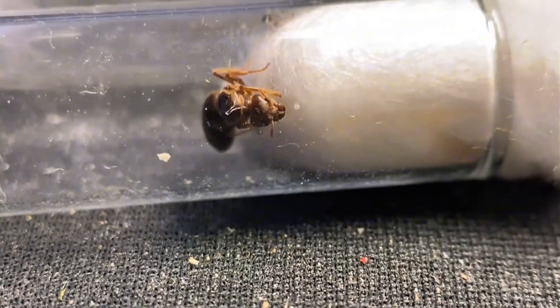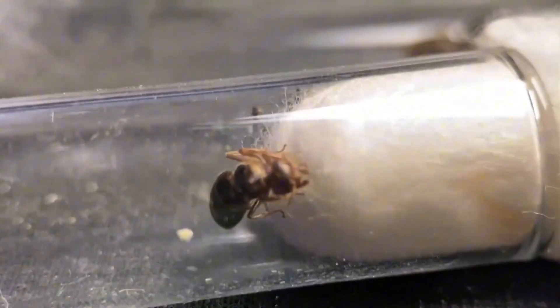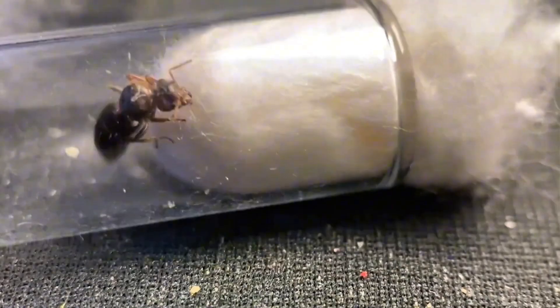Recently, there's been both good and bad news. Sadly, the queen ant didn't make it. She lay motionless for days, even consuming her own eggs — almost as if she knew her time was up.